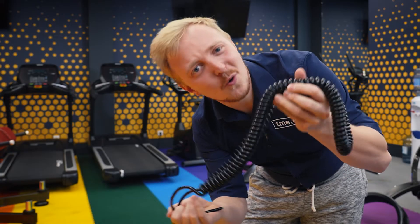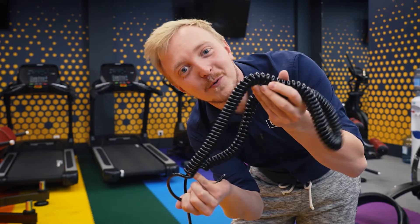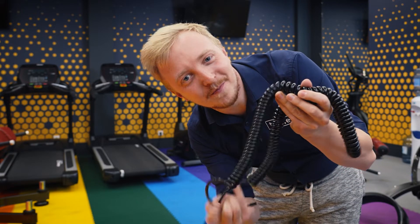Spiral cables from Simech. What's so special about them and why would you even want a spiral cable? Stay with me.